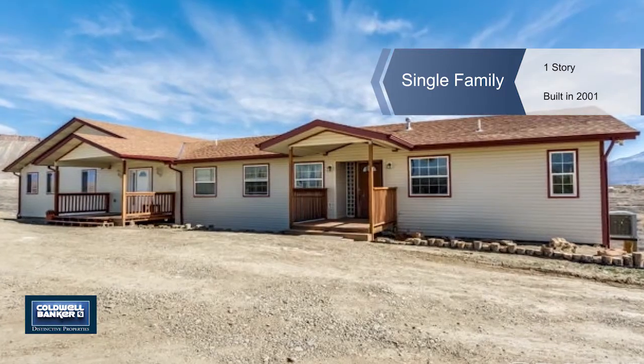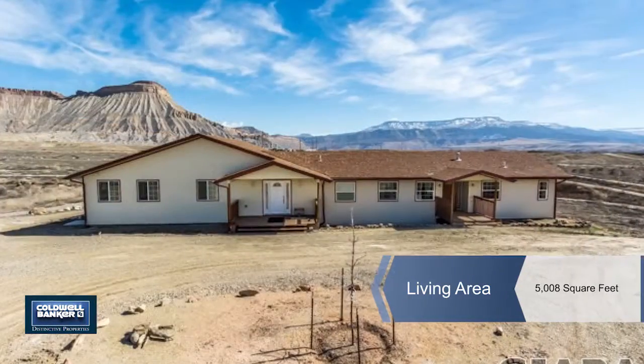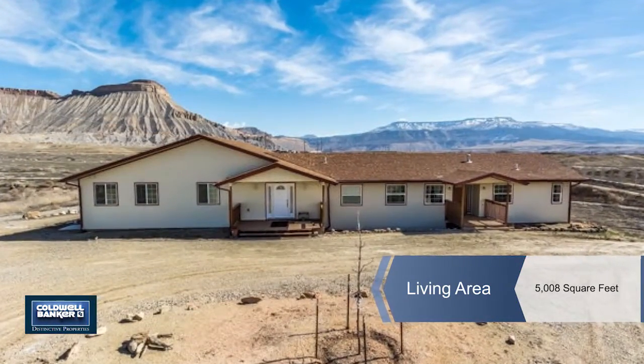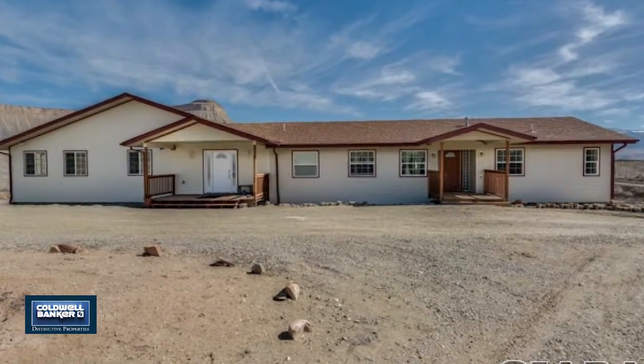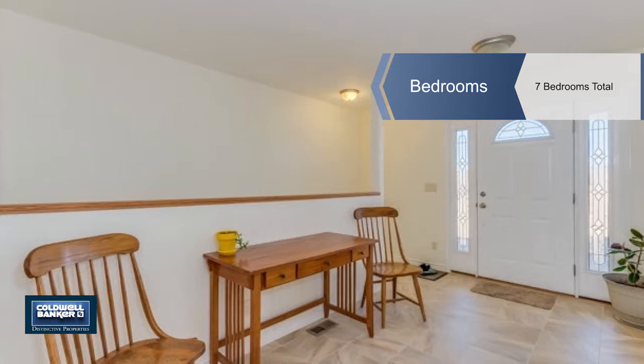Enjoy lots of space inside and out with this 7 bedroom, 6 bath, 5,008 square foot home on almost 10 acres. It is bright and cheerful with great views of Mount Garfield and Grand Mesa from the bay windows.